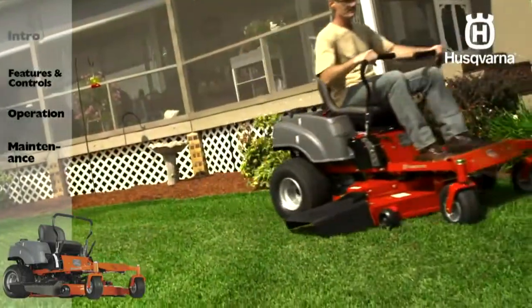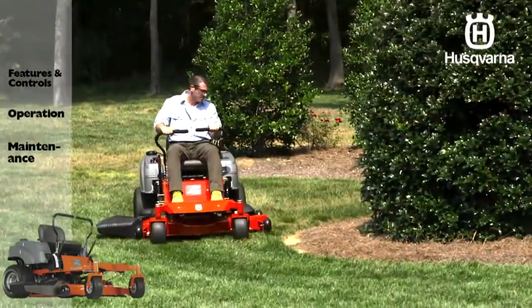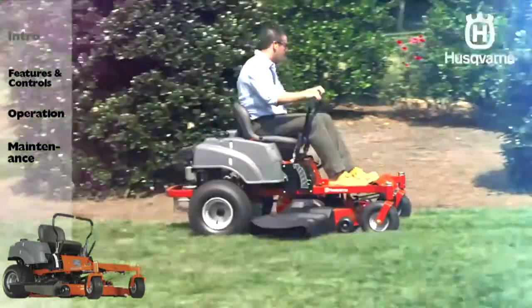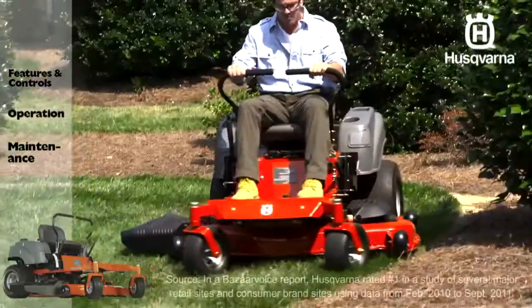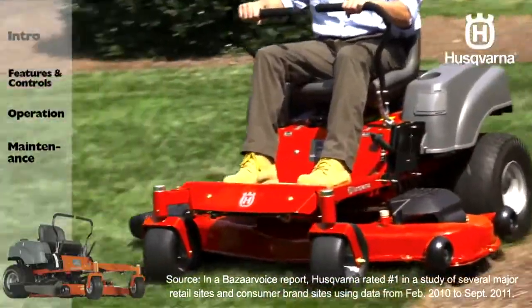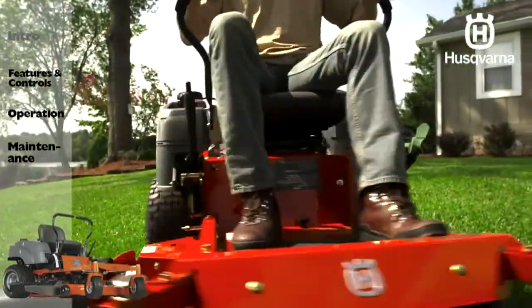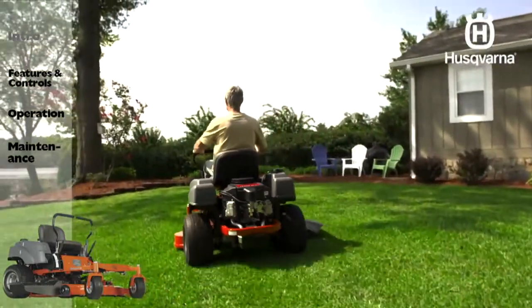Husqvarna zero-turn mowers let homeowners mow like a pro with a compact design, high capacity cutting decks, powerful engines, and extreme maneuverability. You can mow the biggest lawns in less time and with great results. Husqvarna produces the top-rated outdoor power products available in the market today. When you purchase a Husqvarna zero-turn mower, you know you're getting the best.